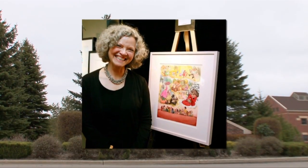Alumni include Barbara McClintock, an award-winning illustrator of children's books; Dr. Richard Armie, the former U.S. House Majority Leader; and James Unruh, the former CEO of Unisys Corp.